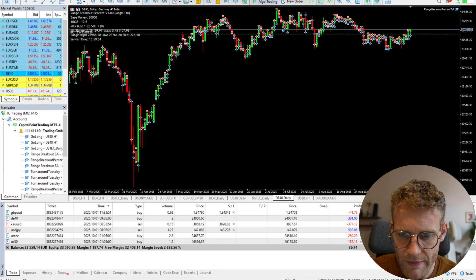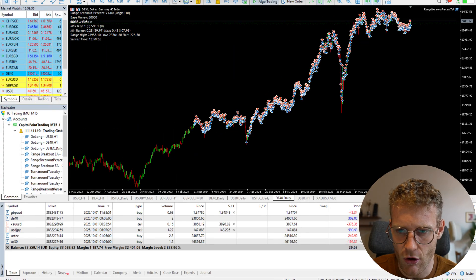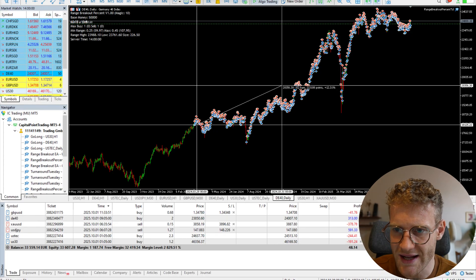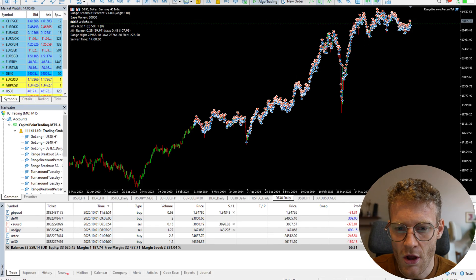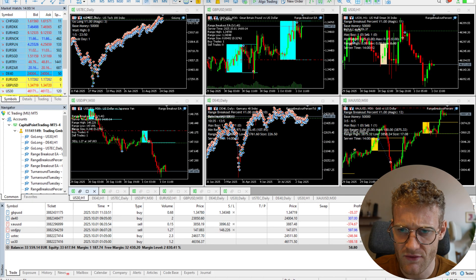Let's move to the next big index that I trade — the German stock market index. I use three strategies in this index: the Go Long, the Range Breakout, and the Turnaround Tuesday. If we look at this, it is a bit in a sideways period, but still at a very high level — up more than 30% since I started trading.